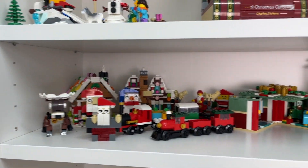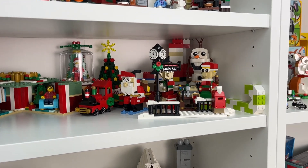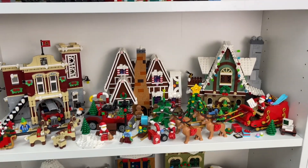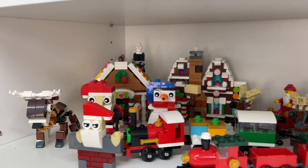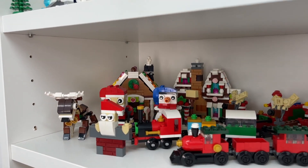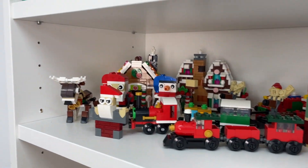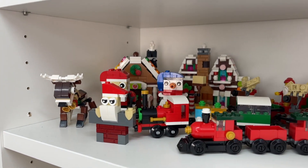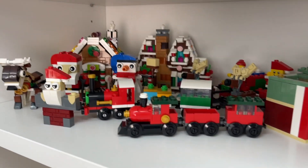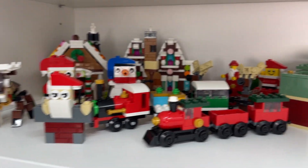Finally up here on this third shelf is a lot more of the poly bags or gift-with-purchases, or smaller sets that aren't really related to the winter village sets. Back here I've got a few of the micro builds of the gingerbread house, which is really cool because it's literally just a smaller size. We've got a reindeer, a Santa poly bag, a snowman poly bag, two different Lego trains, and this really cool mini model build from the Lego store.